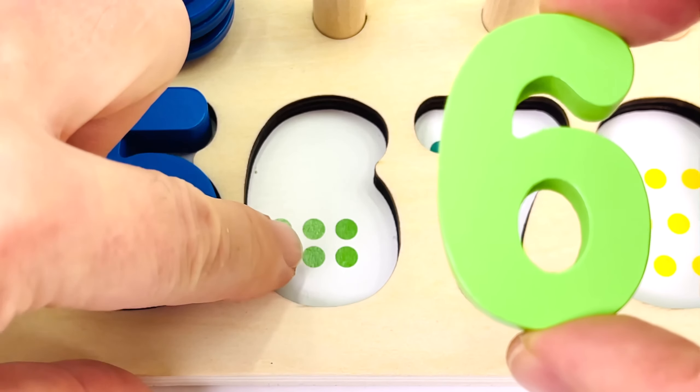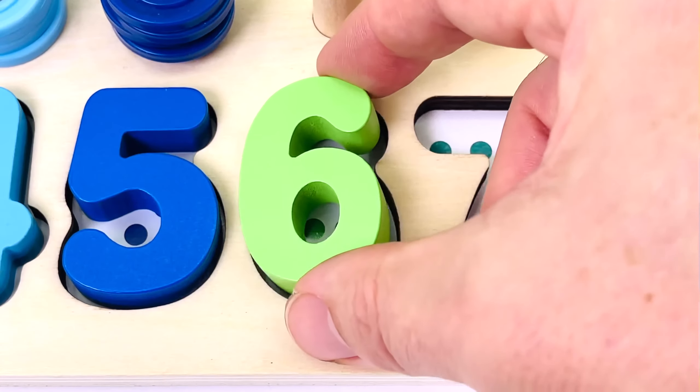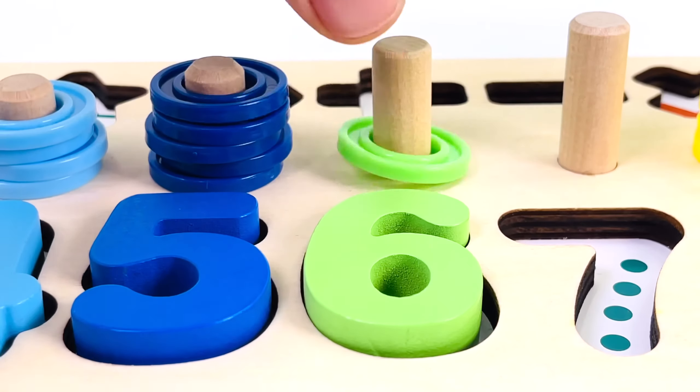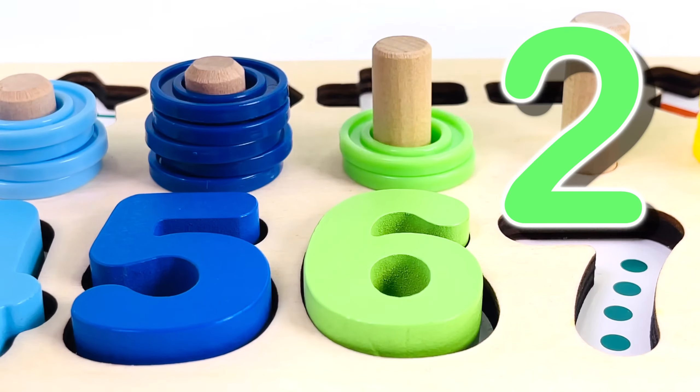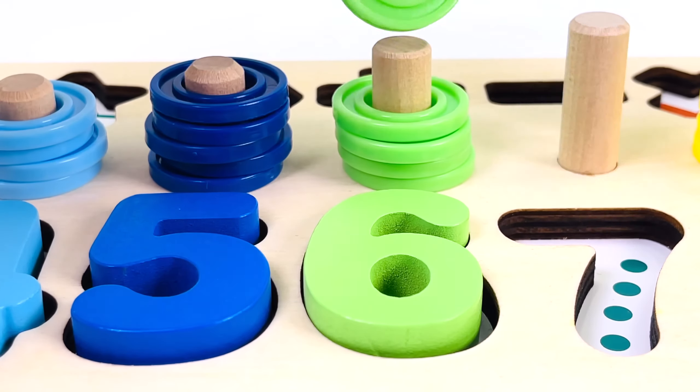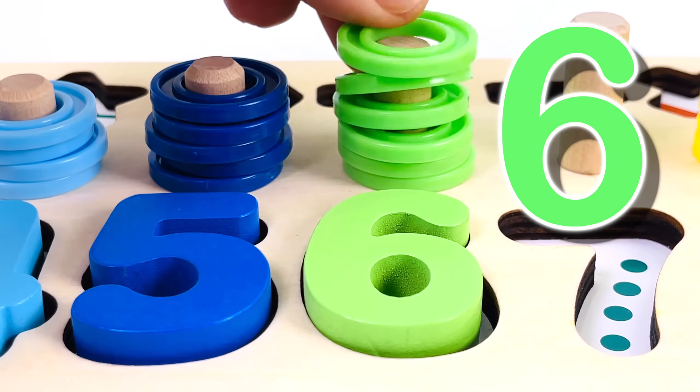One, two, three, four, five, six. And we have six rings. Let's count them: one, two, three, four, five, and six.